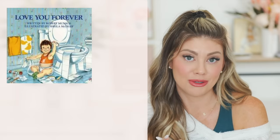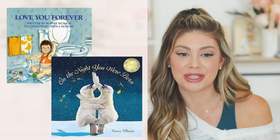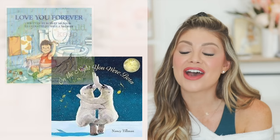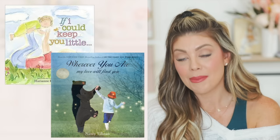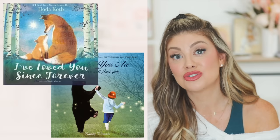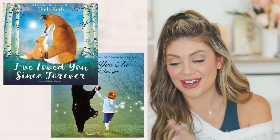Some books I recommend: 'Love You Forever' — I bawled at this one; 'On the Night You Were Born' — I remember reading it as a Montessori preschool teacher; 'If I Could Keep You Little'; 'Wherever You Are My Love Will Find You'; and 'I've Loved You Since Forever.' These are some of my favorites to put on your registry.